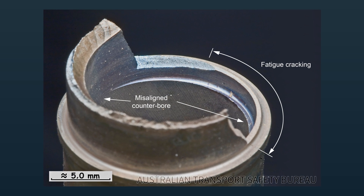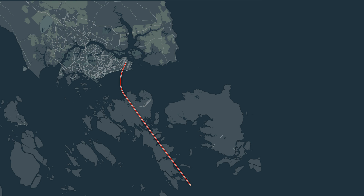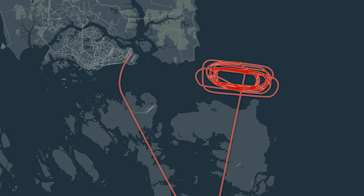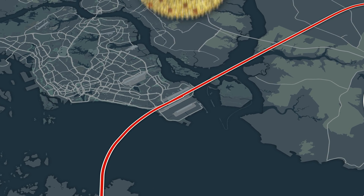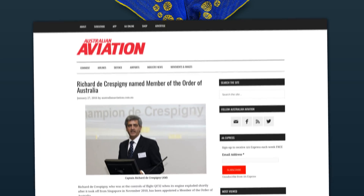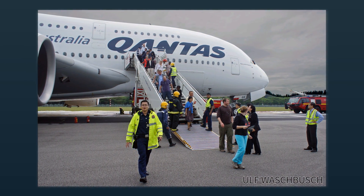The failure was determined to have been caused by the breaking of a stub oil pipe which had been manufactured improperly. The heavily damaged jet made an overweight emergency landing in Singapore, earning the crew widespread commendations, including an Order of Australia for significant service to the aviation industry for Captain Richard DeCrapney. There were no injuries reported among the 440 passengers and 29 crew on board the plane.